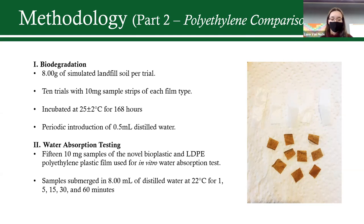A water absorption test was carried out using a similar method, but instead of soil, about 8 milliliters of water was added, and the strips were exposed for either 1, 5, 15, 30, or 60 minutes. These two tests were trying to mimic actual biodegradation or disposal in the environment — plastic can either end up on land or in the water, so I wanted to see what would happen in both scenarios with my novel bioplastic.